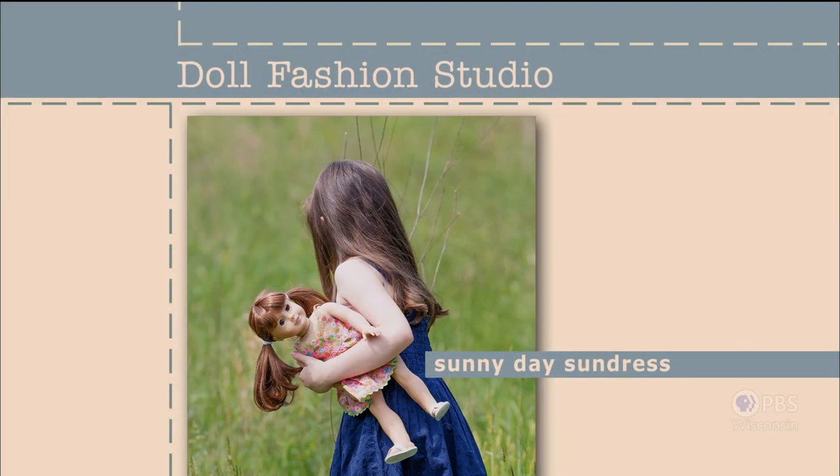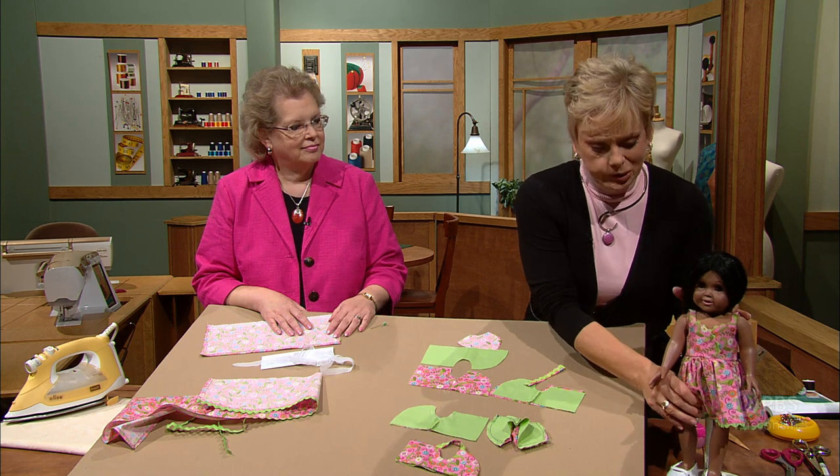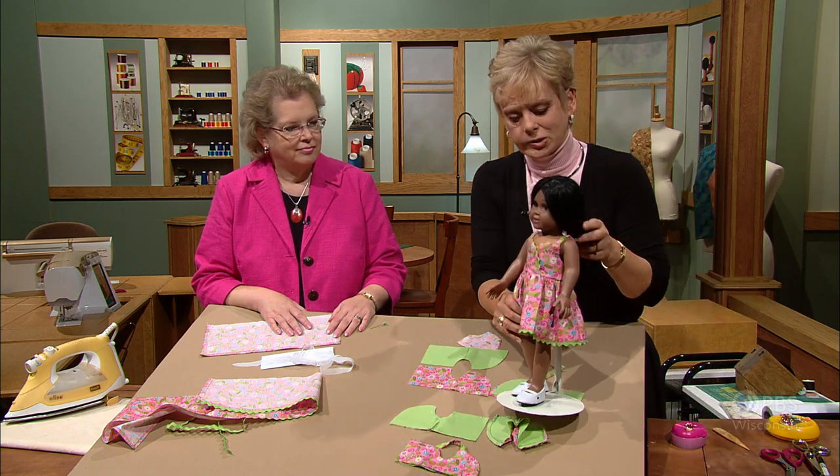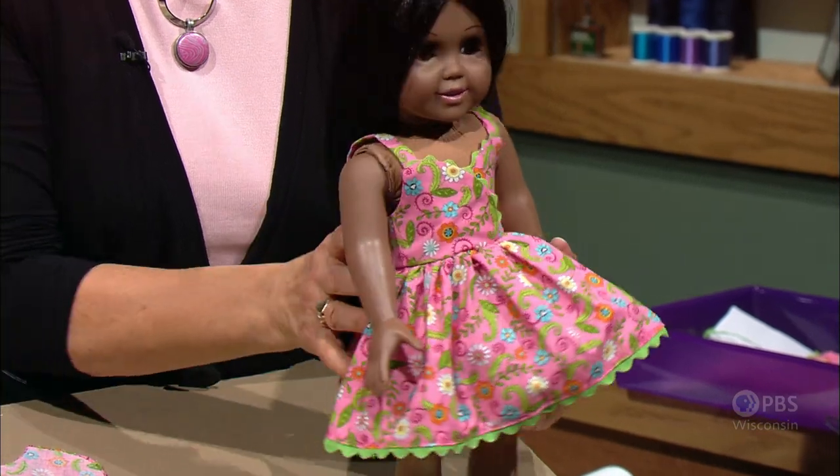A little trim can go a long way when it comes to stitching doll clothes. The Sunny Day Sundress sports a touch of rick-rack, which serves as a focal point. The design may look complicated to sew, but it's certainly not. Gathering and rick-rack are all part of this design, and again, easy closures will keep it simple for little girls to have playtime.